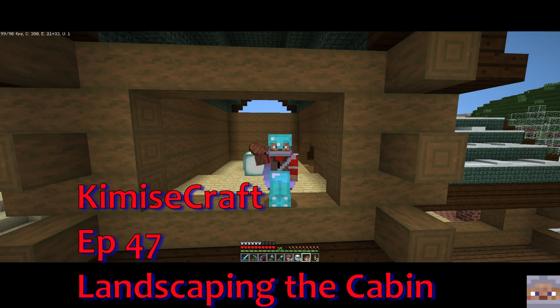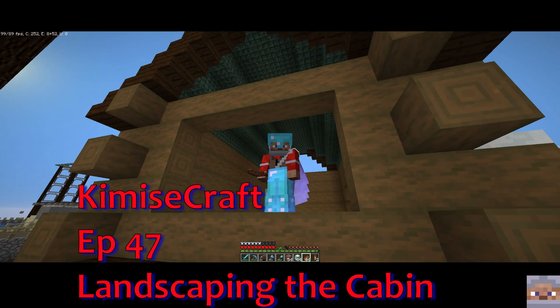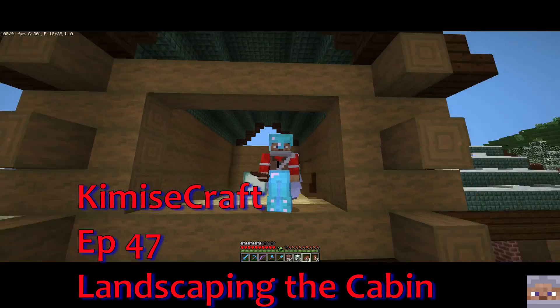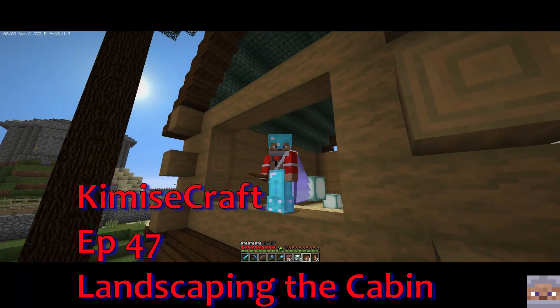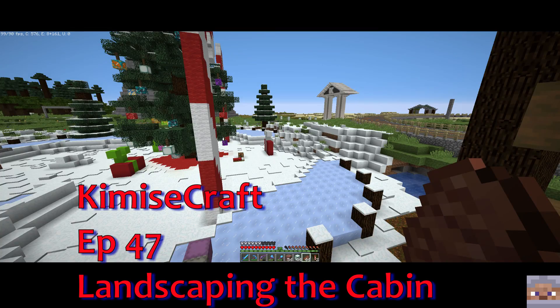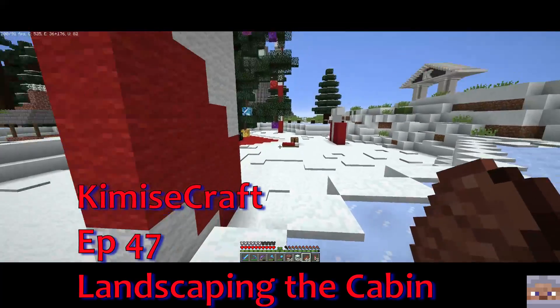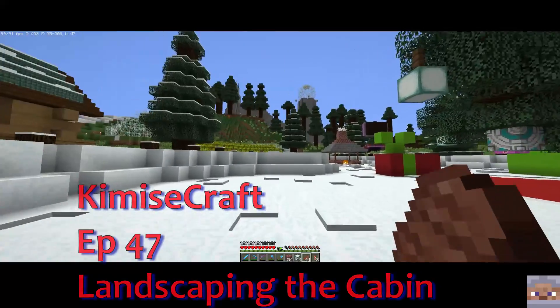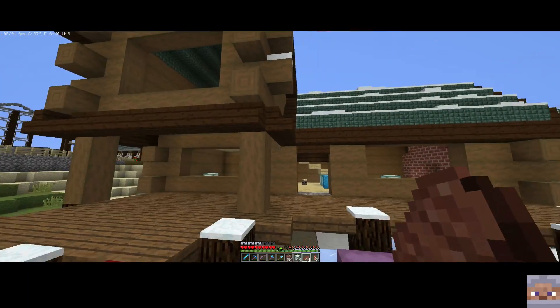Hey Minecrafters, it's Kimmy Say! How you guys doing today? I'm doing great and I'm really excited because I am sitting in the new log cabin. If you missed the stream last night, this was what we built - we've been working here on the Christmas land or winter land.